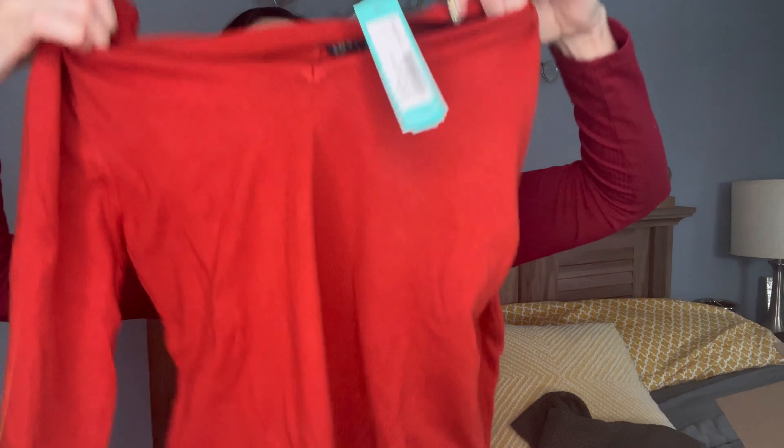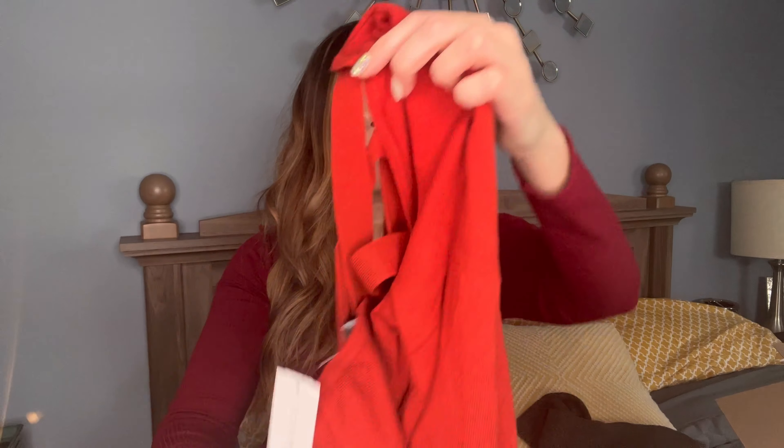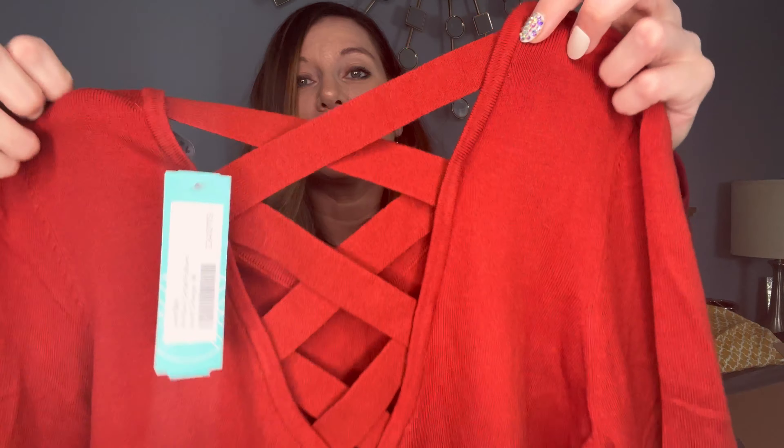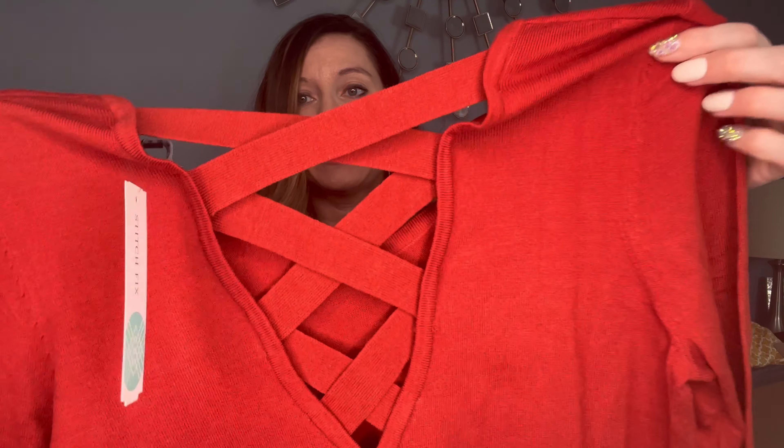Next top is the Love Ellie Mia Back Detail Pullover in Burnt Orange. It is a size medium at $44. Super soft. If you guys take a look here — long sleeve sweater. Look at the back of this. I love that detail. I love the crisscross back. That is super freaking adorable.